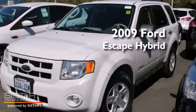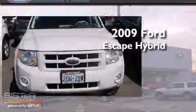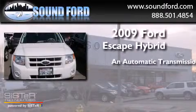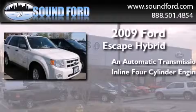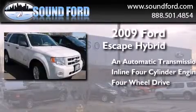This is a 2009 Ford Escape Hybrid. This crossover has an automatic transmission, an inline four-cylinder engine, and the added safety and control of four-wheel drive.